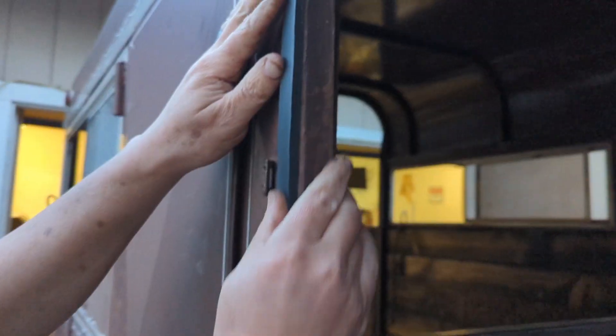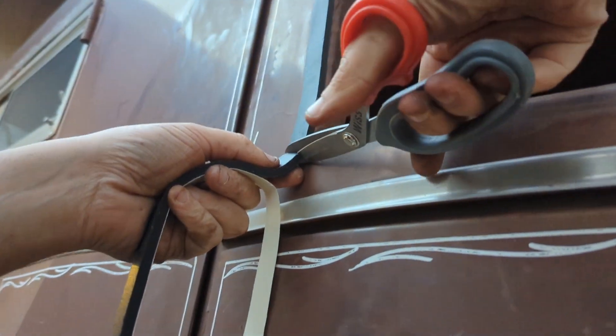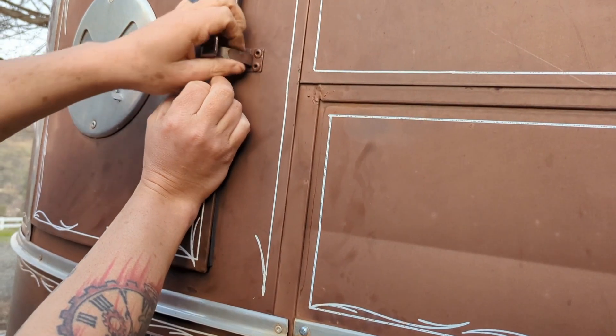My neighbor Shane is having a baby — well, a baby horse. So we decided to go out and get some supplies for the trailer. We're getting it all ready to be able to transport it from place to place.